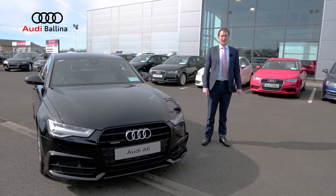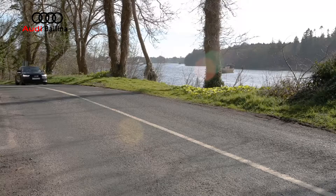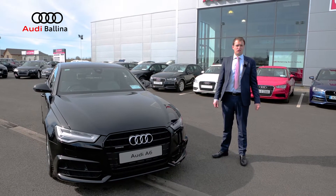Hi guys, Stephen here from Audi Ballina, and I'm here to show you the Audi A6 today. The particular model that I'm going to show you today is the Audi A6 3.0L TDI Quattro 272hp S-Tronic.